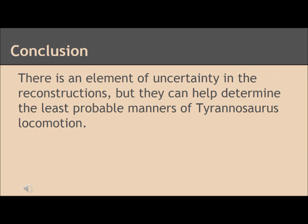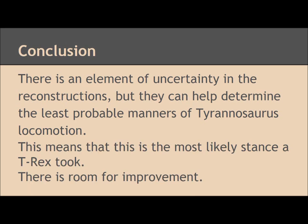In conclusion, there is an element of uncertainty in the reconstructions, but they can help determine the least probable manners of Tyrannosaurus locomotion. This means that the stance C is the most likely stance a T-Rex took while walking. After considering different bone structures and layouts, it was concluded that the stance allowing the GRF to be most effective is the most logical stance. However, there is still room for improvement, and the paleobiologists now hope to figure out the muscle size and structure of the leg.